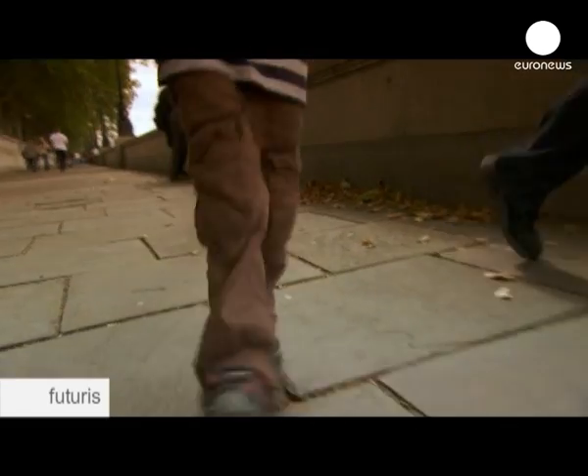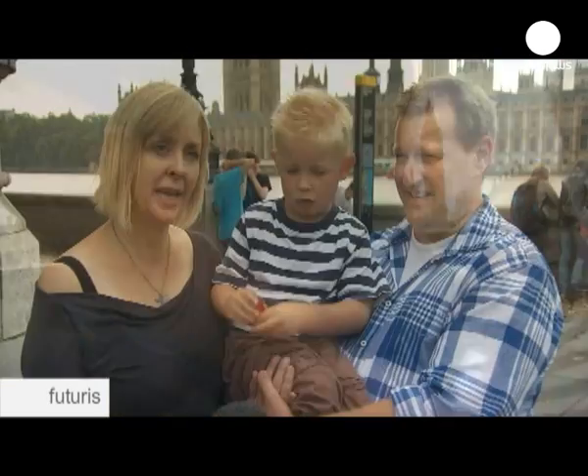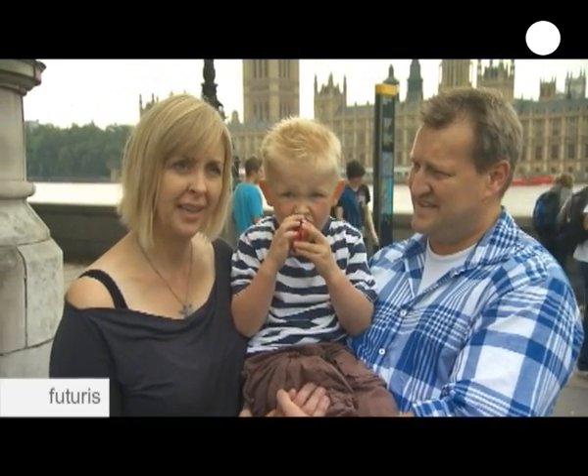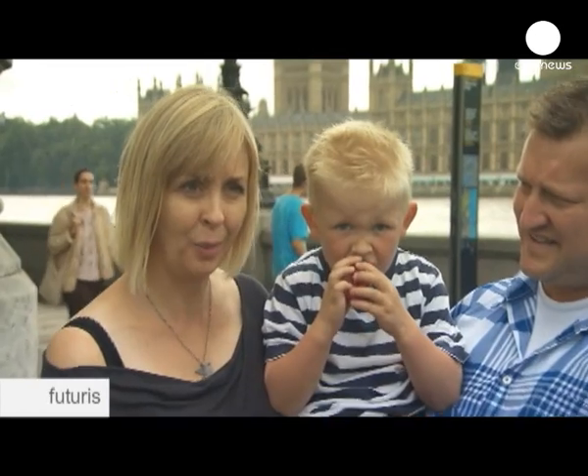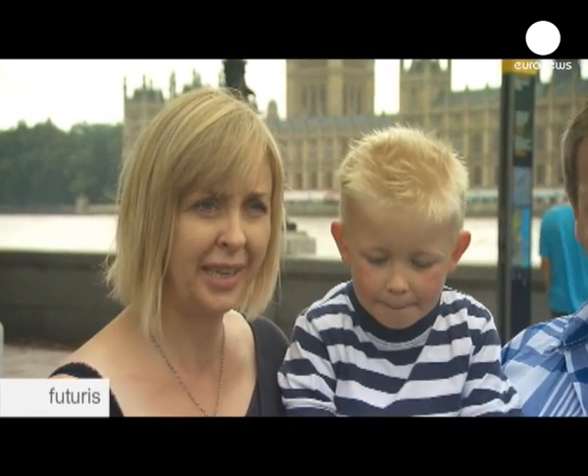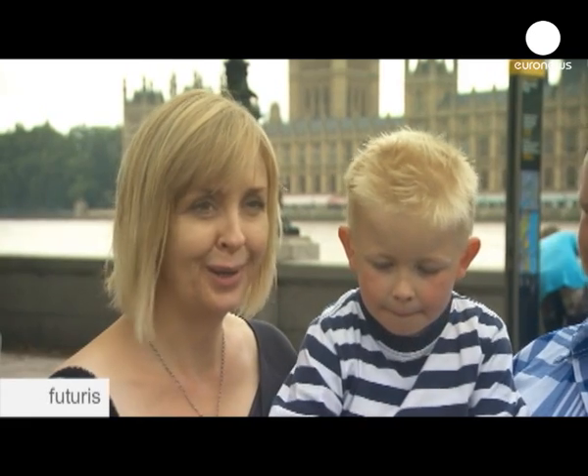We found out about Jack's condition when I was about 28 weeks pregnant. We came to Guy's Hospital where they told us, unfortunately, that he had hypoplastic left heart syndrome and that it was very complex, and that it would involve a three-stage palliative surgery. So it was quite a shock.